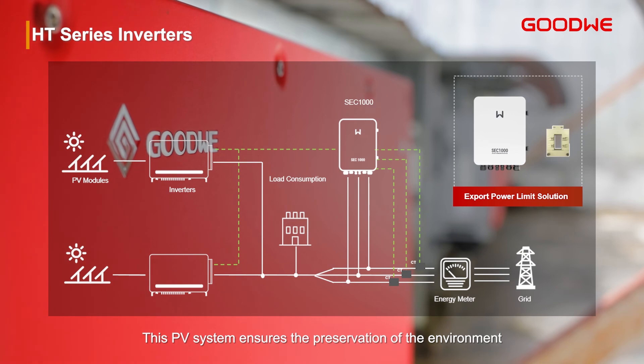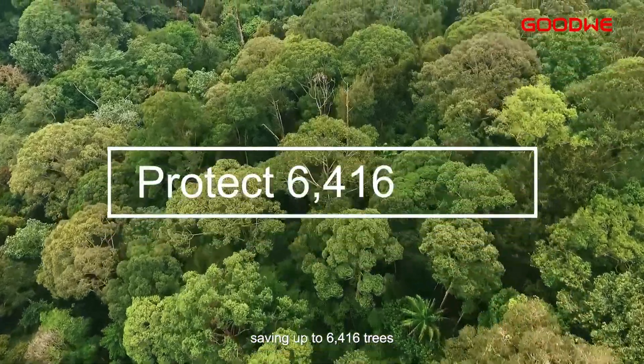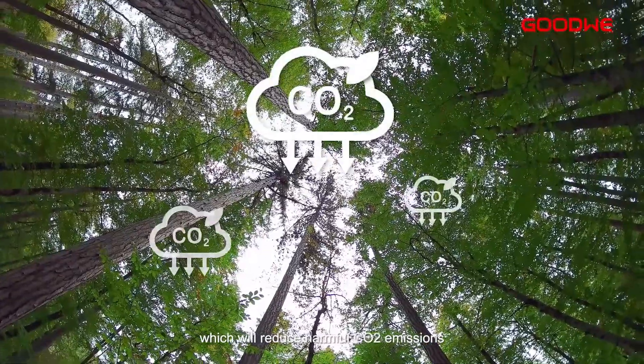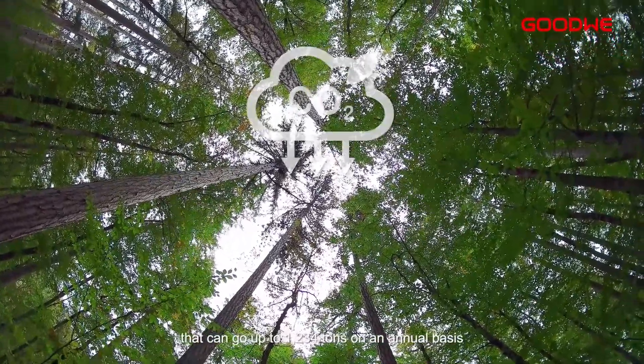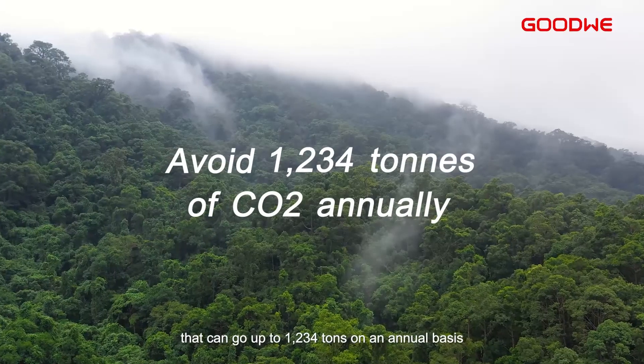This PV system ensures the preservation of the environment, saving up to 6,416 trees, which will reduce harmful CO2 emissions that can go up to 1,234 tons on an annual basis.